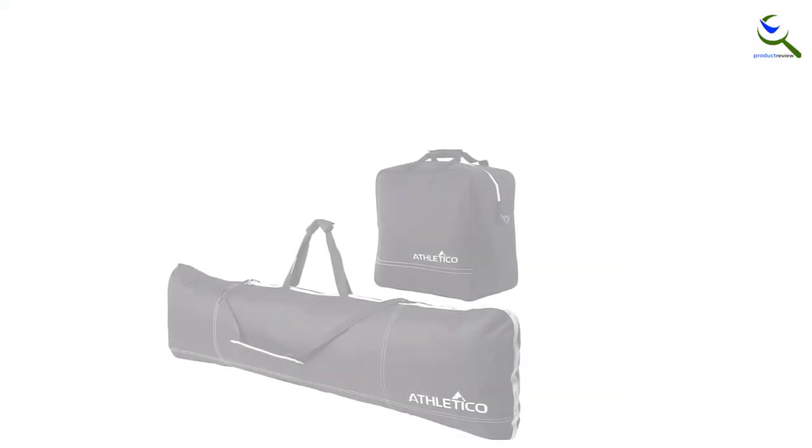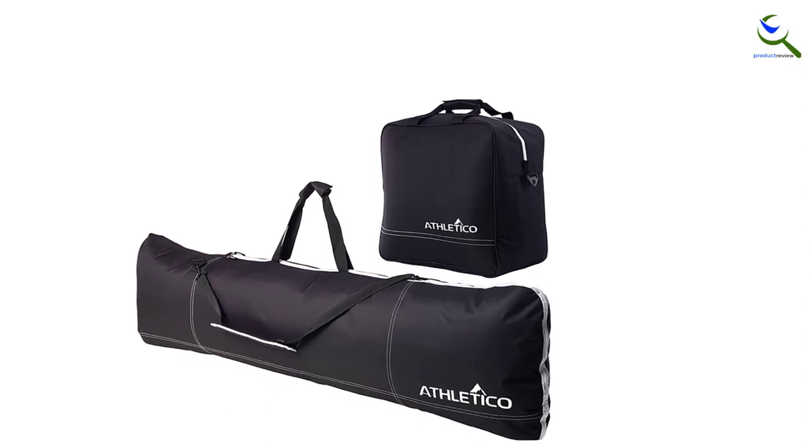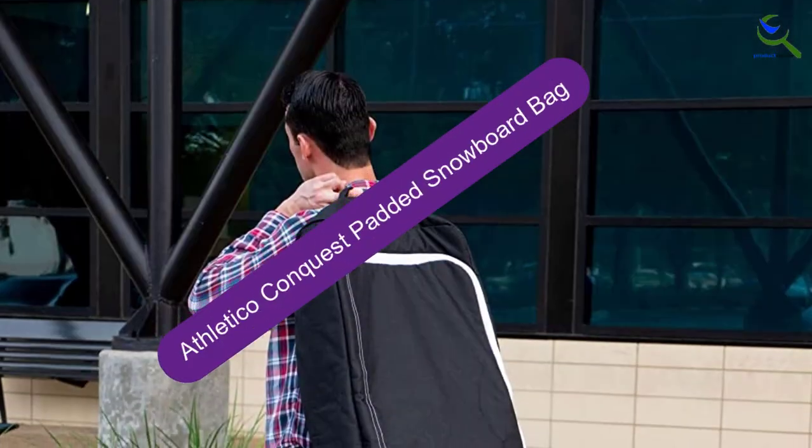The material is water-resistant polyester which will keep your boots and board nice and dry on your travels. It's also rip-resistant, so it will stand up to wear and tear.